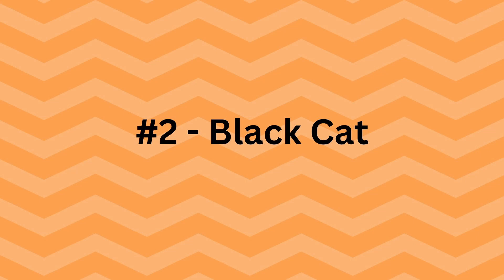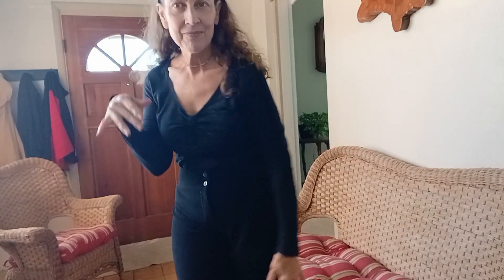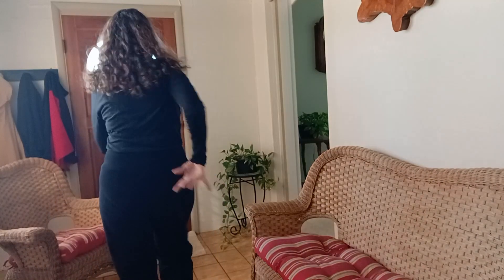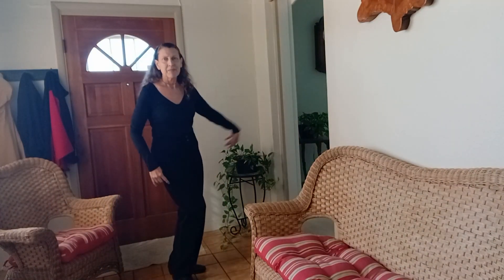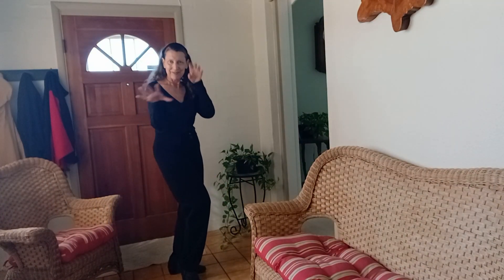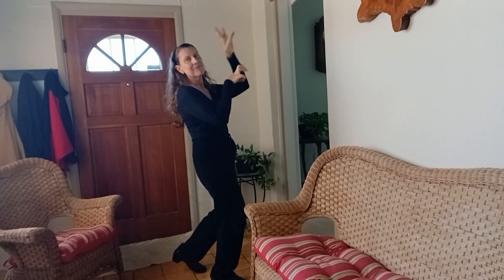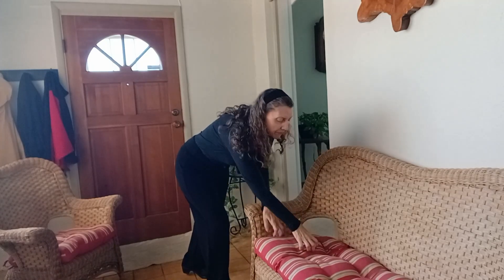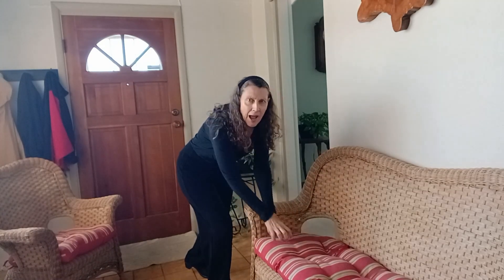Next is a black cat. Easy to do by dressing in all black — I've got a black long sleeve shirt, black slacks, and black shoes. I've added a choker to represent a collar, and even a ribbon tied around the neck would do. I've pulled my hair back with a headband, and you can make ears from cardboard and attach them to give yourself a more feline appearance.